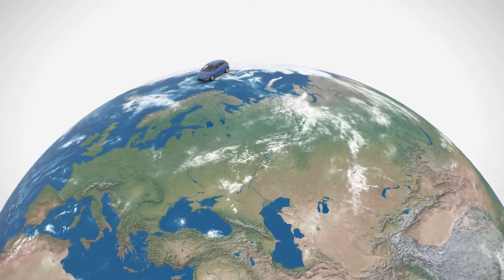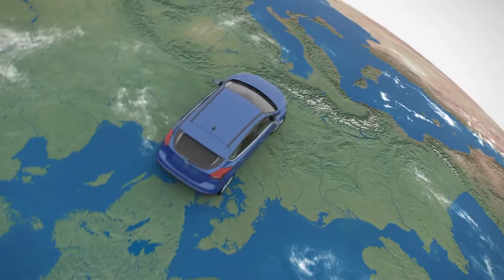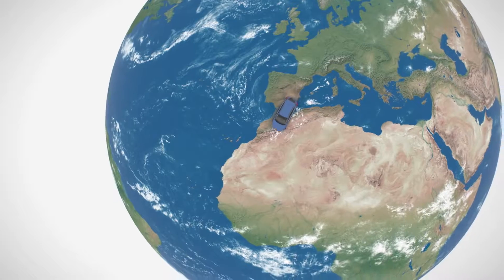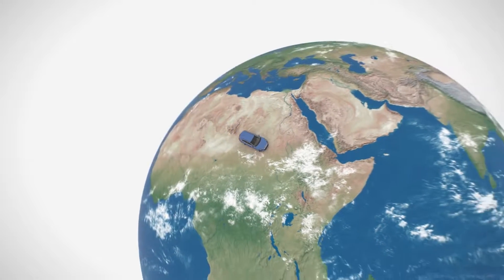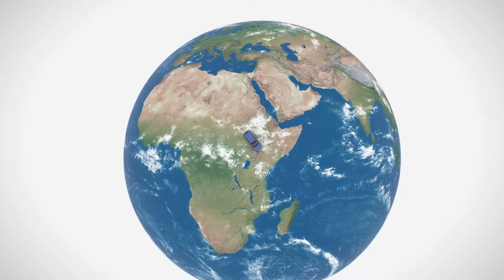Around the world in only a few hours — Ford engineers can do that today, in a car, in the new Ford Environmental Test Center. They can journey from the Arctic Circle at minus 40 degrees, stop at the Alps, then down to the Sahara at 55 degrees and blazing sun, and on to the equator, in one building.